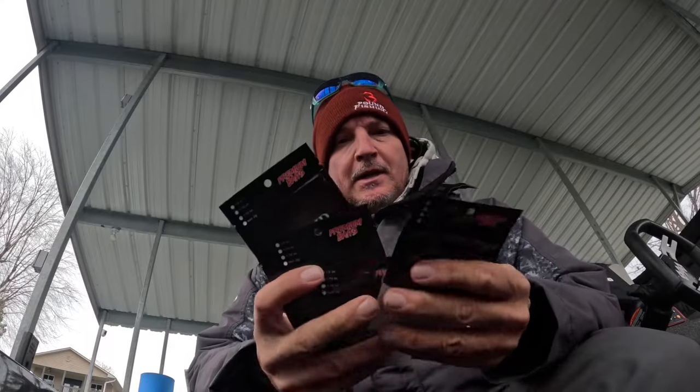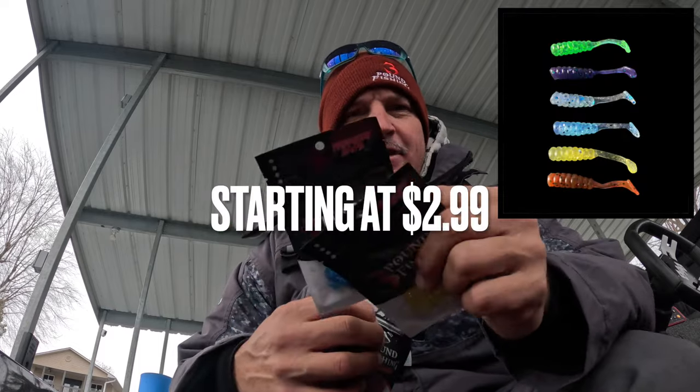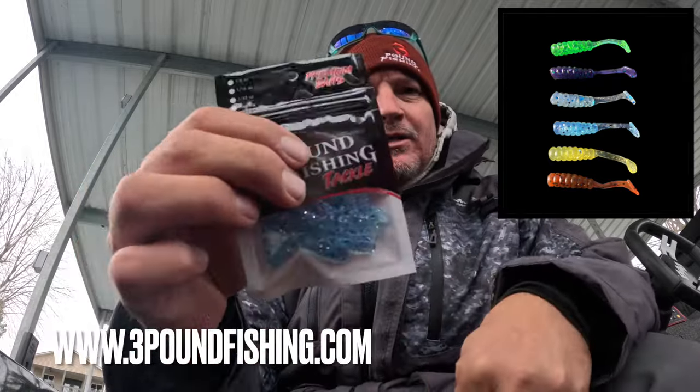Every plastic is on sale right now on the website — three dollars. Doesn't matter which paddle tail, doesn't matter what color, it's going to be three dollars on the website. Go out there and get crazy with them; some of them are even more discounted than that. All week long we're going to have this deal on all these plastics — at most three dollars. Check them out, especially the paddle tails. Because of this plastics deal at 3poundfishing.com, I'm going to fish this episode with all those paddle tails.